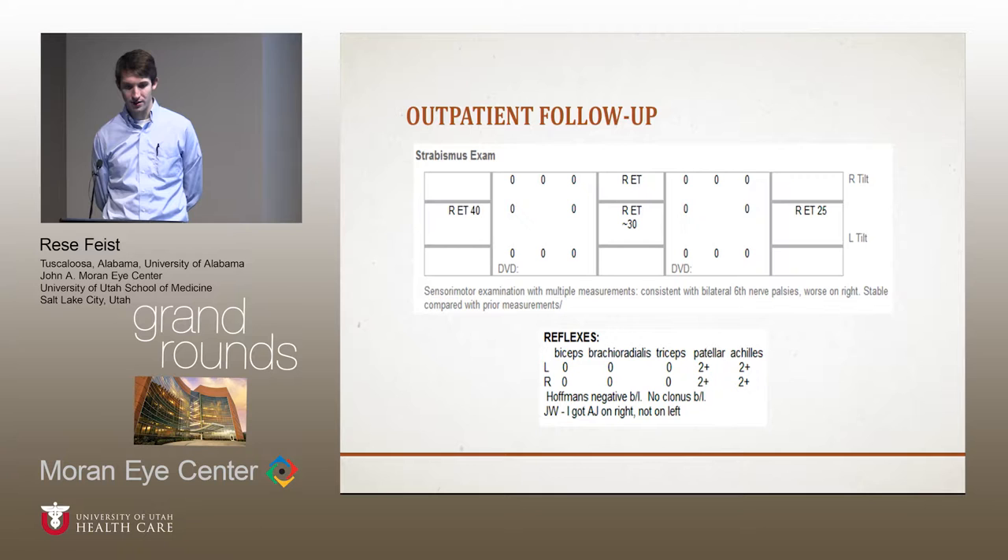The strabismus exam at follow-up was roughly what I saw in the ER — about 30 diopters of right esotropia in primary gaze. Dr. Warner felt his exam was consistent with bilateral cranial nerve 6 palsies. His vision was still excellent, normal color vision. But when she checked his reflexes, he was found to be hyporeflexic in his lower extremities, which was a change from his neurology admission.